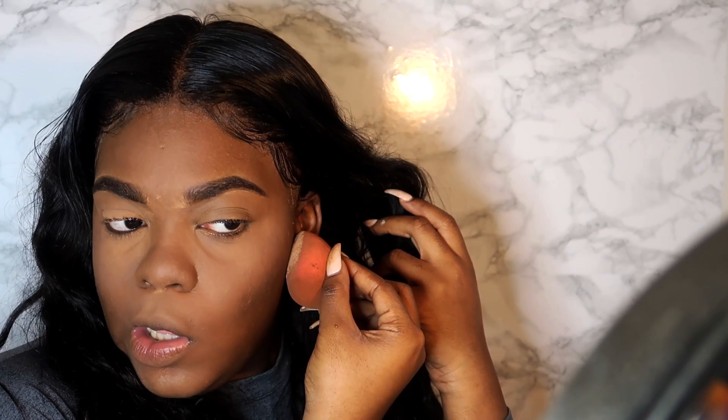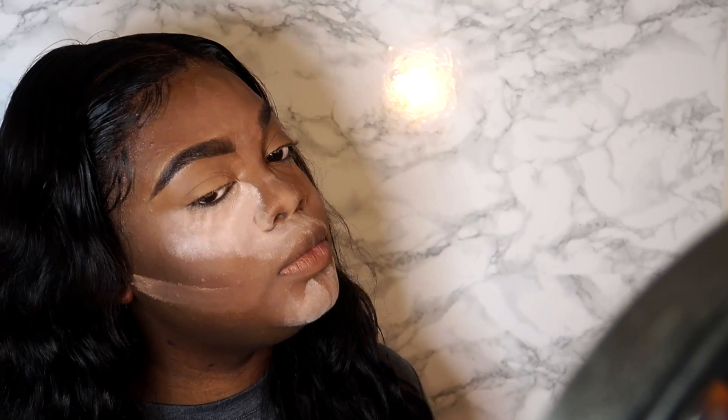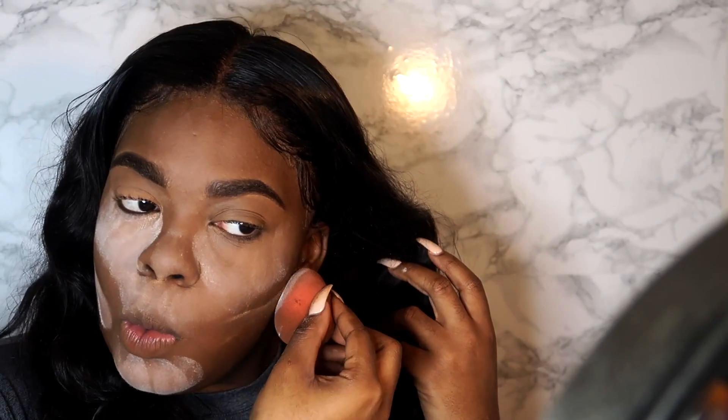I'm also going to go along my jawline and cheekbone, then go over everything with the Airspun powder. I'll bake for about two minutes, then come back and dust it all off and finish the face.